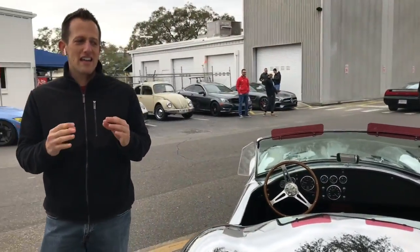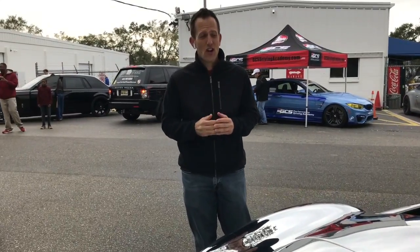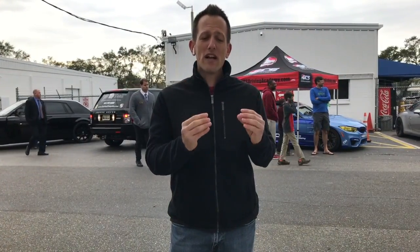You might ask why somebody would have a replica of a car. The original 427 Cobras are worth millions upon millions of dollars. You might see one at these events, but probably not, because people have those tucked away collecting dust somewhere. What's nice is there are lots of companies that make very reputable replicas of the 427 Cobra, and it allows you to see and experience the car even though it's not a hundred percent the actual thing.